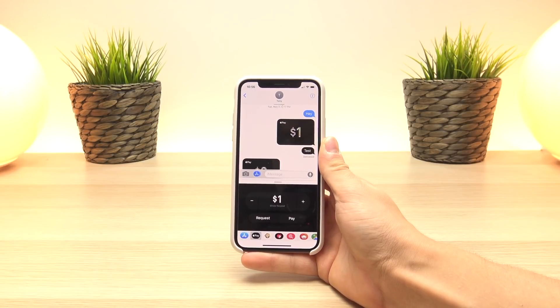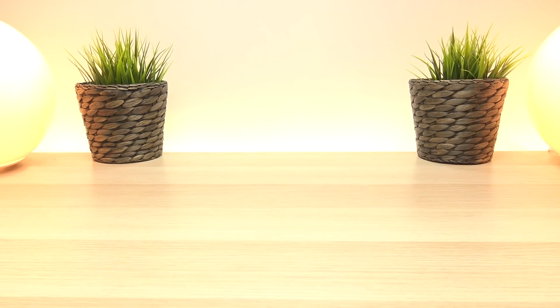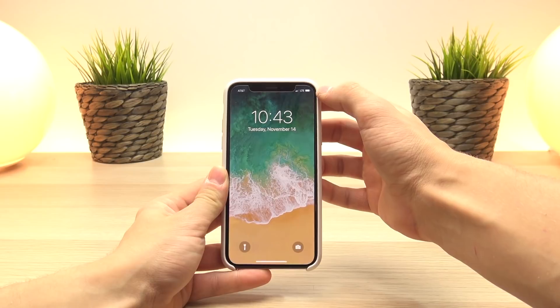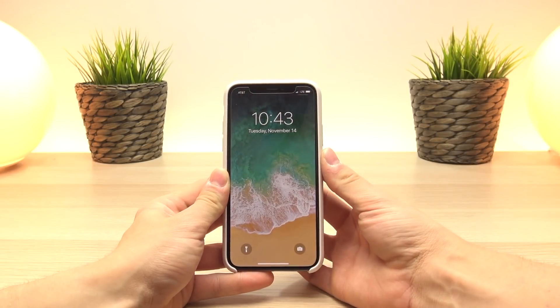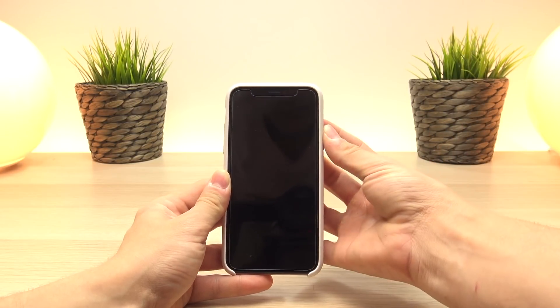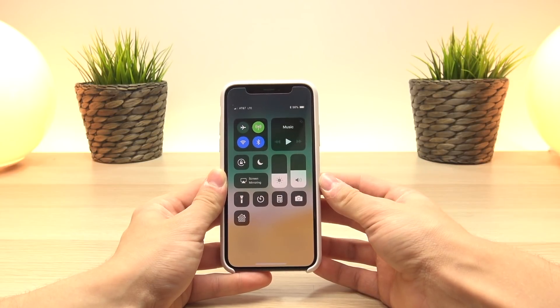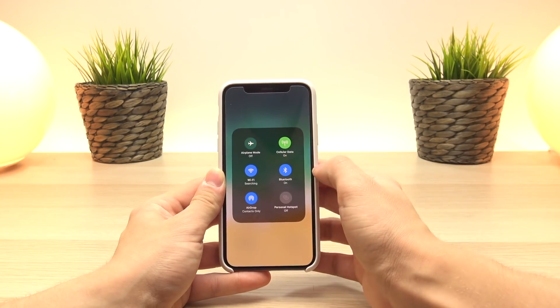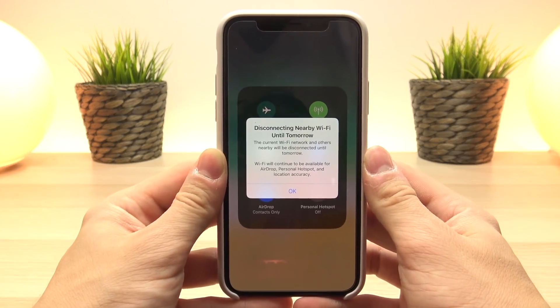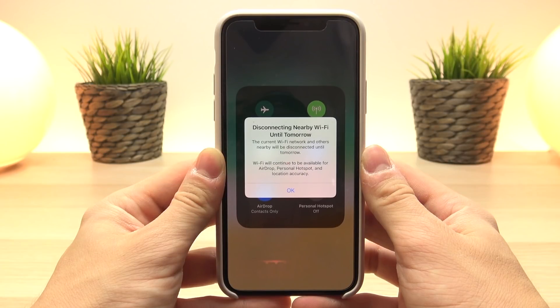Specific to beta 3, the changes are only found on the iPhone X. Once you have installed the update and are back on the cover sheet, you'll notice in the top right corner there is now an indicator for the Control Center, notifying you that the Control Center is present so you can pull it down. Also, if you go into the Control Center and pull up the Wi-Fi or Bluetooth toggles, when you turn off Wi-Fi or Bluetooth you'll get a dialog box explaining what you just did — stating it will disconnect you from nearby Wi-Fi or Bluetooth networks until tomorrow.